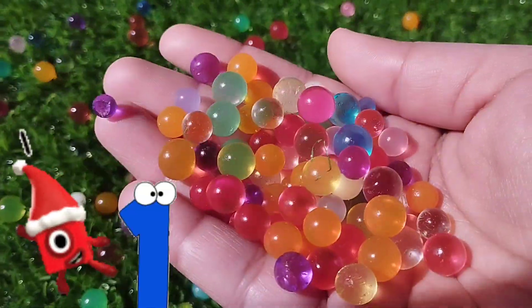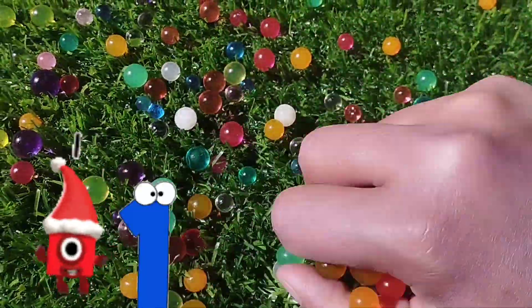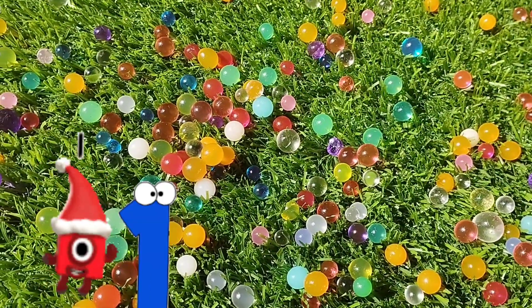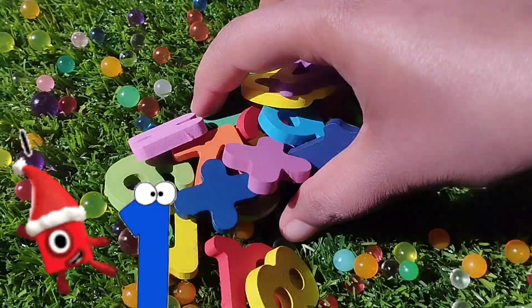Today we have a lot of colorful balls and a lot of numbers. Let's learn their names one by one. Are you ready, kids? Let's learn numbers one to twenty.